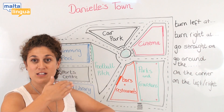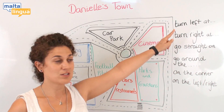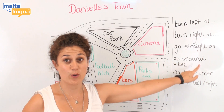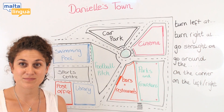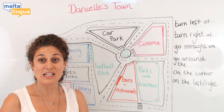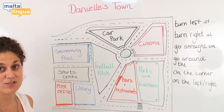In reverse, you can respond: 'Yes, turn left, turn right, go straight, go around there, on the corner, on the left or on the right.' There are many ways to give and hear instructions for getting around the town.